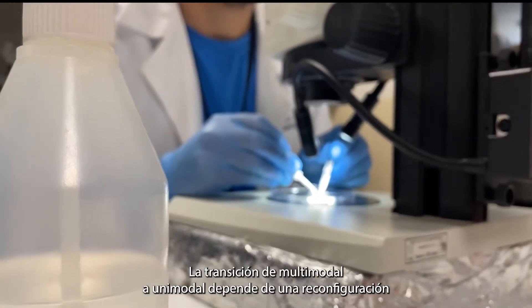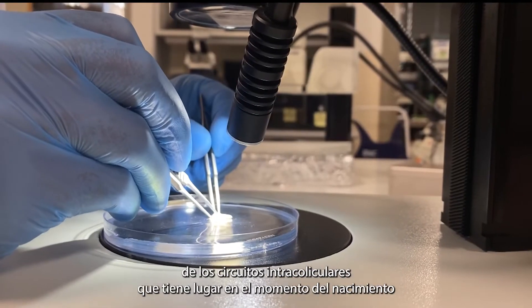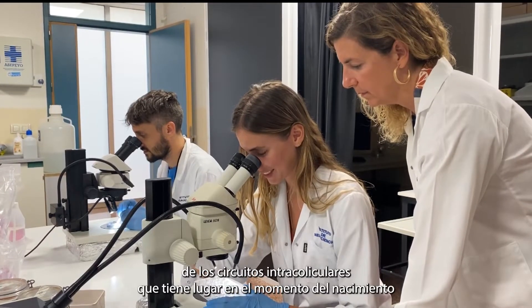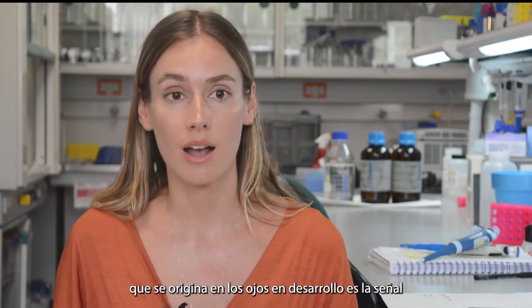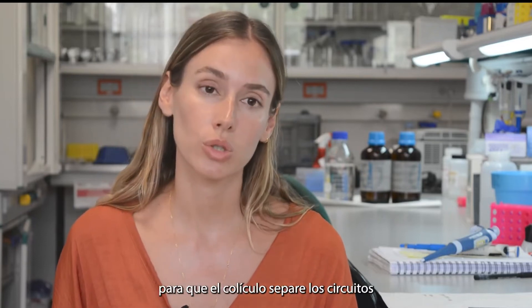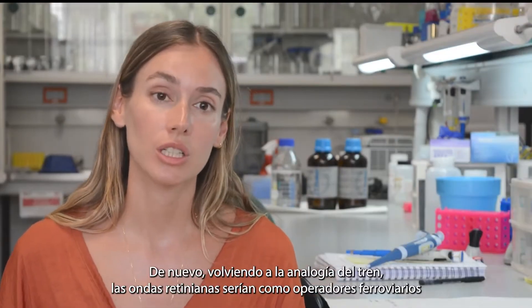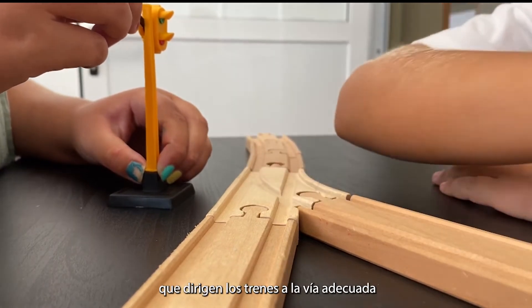The multimodal to unimodal transition depends on a reconfiguration of the intracollicular circuits that takes place at birth. We discovered that the activity originating in the developing eyes is the signal to the colliculus to separate the circuits. Coming back to the train analogy, the retinal waves would be like station operators that direct the trains to the proper track.